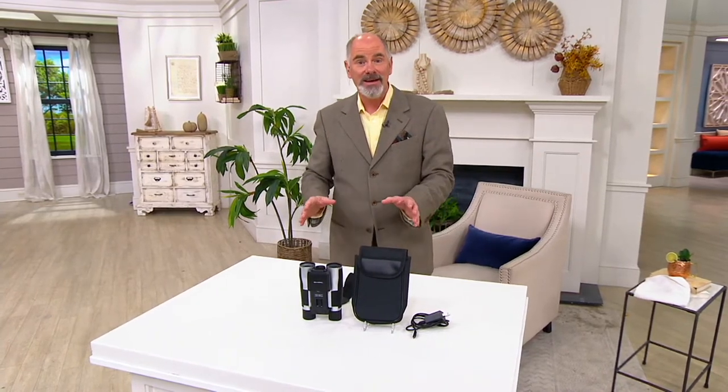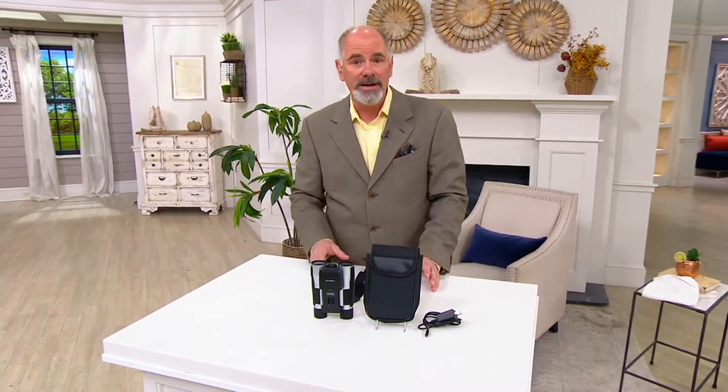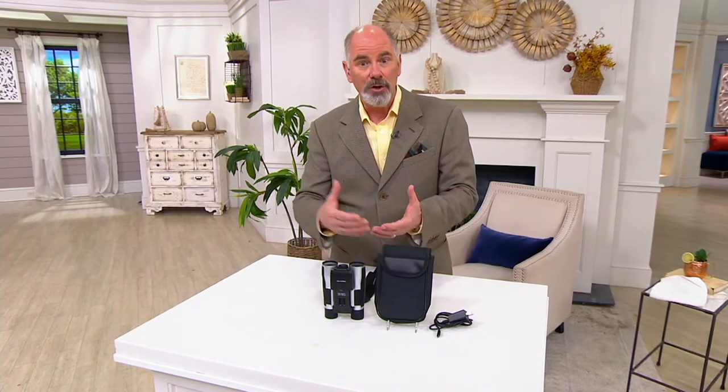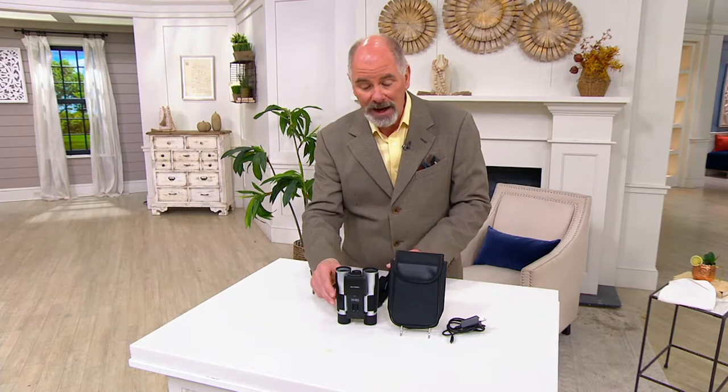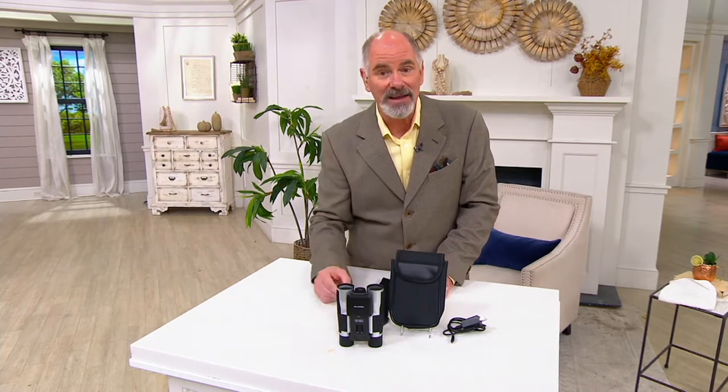You're getting a chance to see it before anyone else. Are camcorders a thing of the past? The answer is no, they're not. If you have ever wanted to get closer to nature, closer to wildlife, and then be able to record that experience, well Bell & Howell has done exactly that.